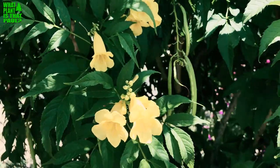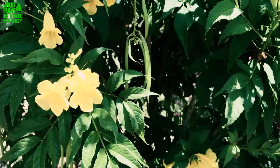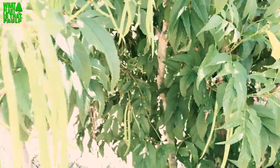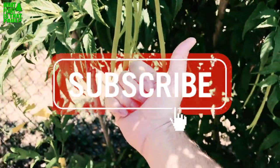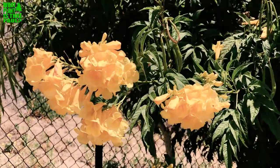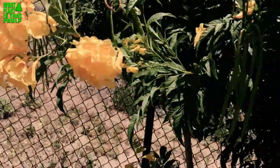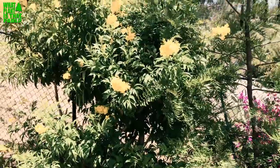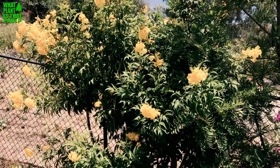Again, this is Tecoma stans — you can call it yellow bells, Esperanza, or any number of names it has in Spanish as well. I hear you can make bows out of this, and there are some medicinal qualities, though I'm not sure exactly what they are. Give us a like and subscribe — plenty more awesome plant videos coming your way. Yellow bells is a big, beautiful, hardy shrub that can also work as a privacy screen. Have a great day!